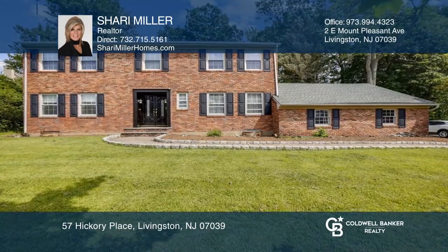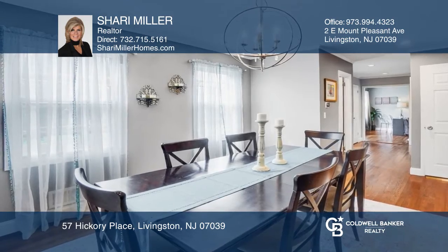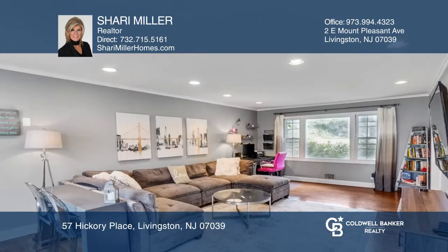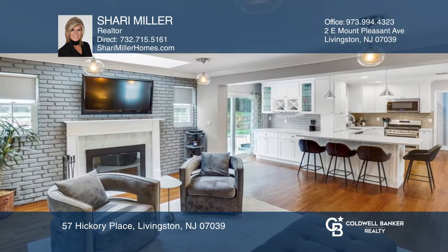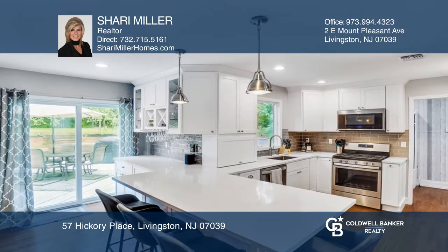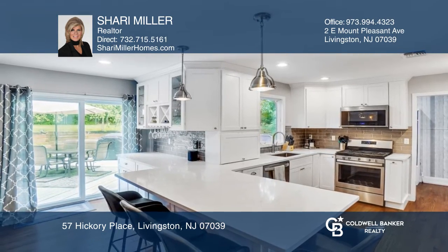This updated four-bedroom, three-and-a-half-bath brick colonial boasts over 2,200 square feet with wood floors and an open floor plan. Highlights include formal living and dining rooms, a new white kitchen with quartz counters open to the family room with a fireplace.